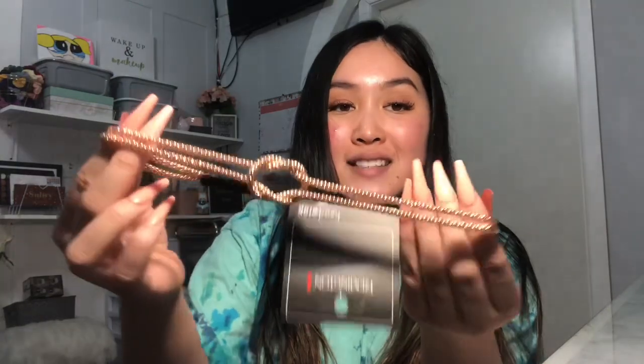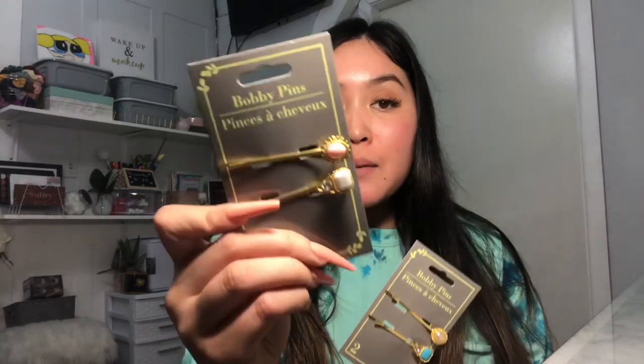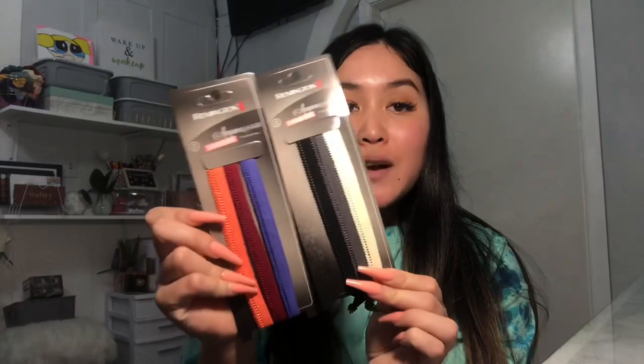Some more girly finds: I got this Remington head wrap — it's like a gold headband. They've been selling a lot of Remington hair accessories at Dollar Tree and I'm living for it. I didn't really need it but I thought it was so cute. I also got a random pack of Goodie purse hair ties to throw in my purse. And I found these adorable little bobby pins with little jewel gems on them — a baby pink one and a baby blue one. I had to buy both.